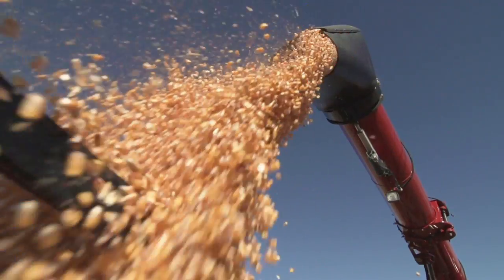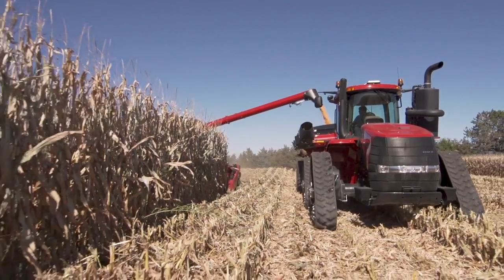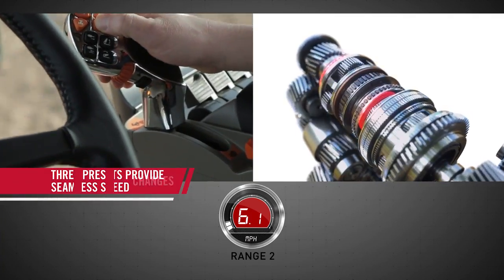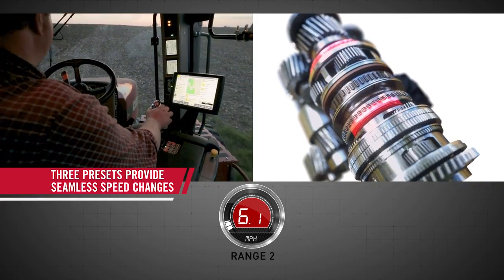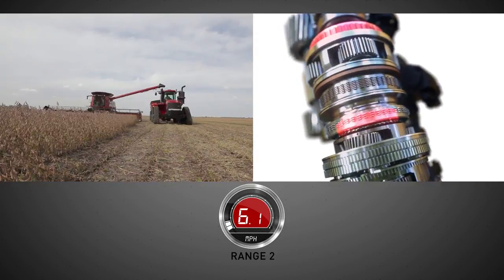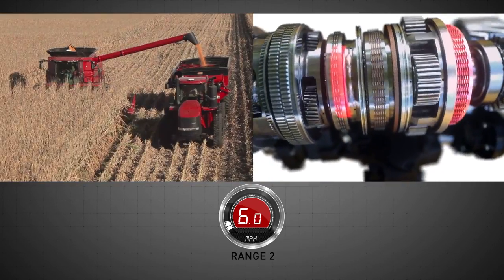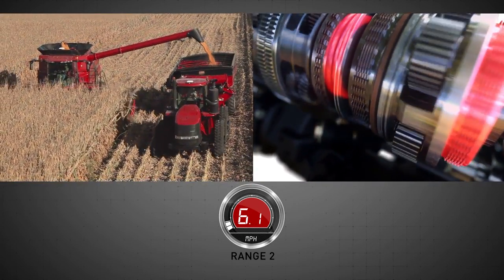When it's time to put grain in the bin, the Steiger CVX Drive tractor ensures the grain cart works in perfect harmony with the combine. Using the exclusive preset functionality, operators can easily switch between three preset speeds mid-operation. With just a click of the button, you can seamlessly accelerate from idle to high speed to catch up with the combine, then decelerate to match the combine's pace and fill on the go.